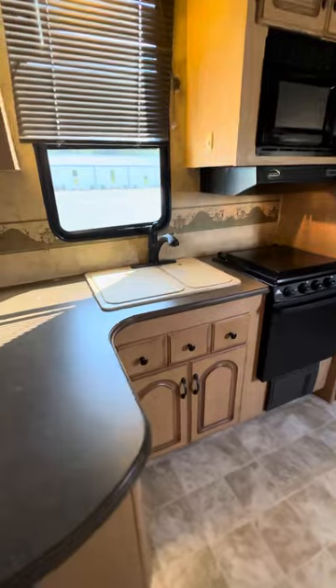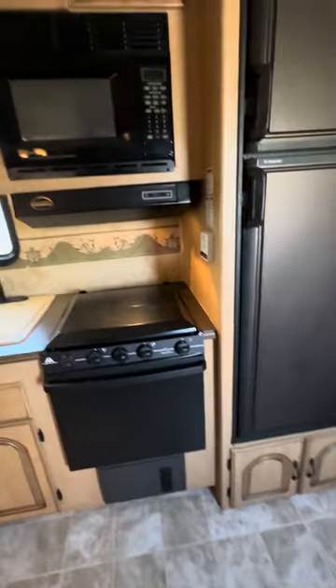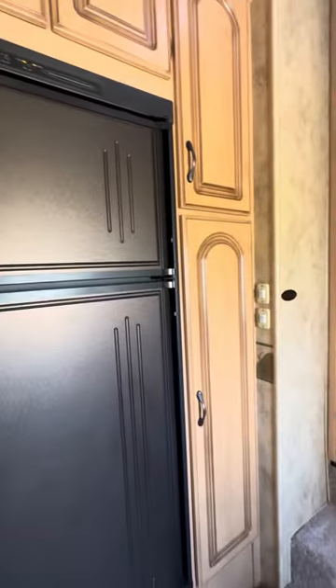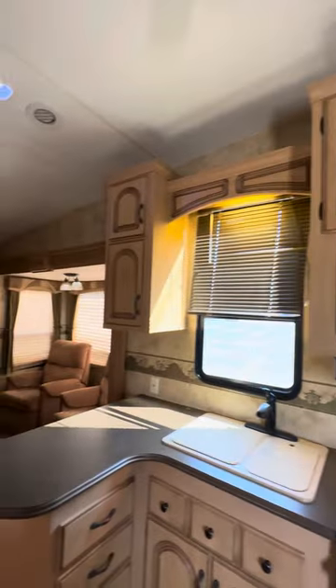Nice big kitchen with a dual sink, three burner Atwood stove and oven, and a two door Dometic refrigerator. All sorts of cabinets — check out all the cabinet space in here, it is everywhere.